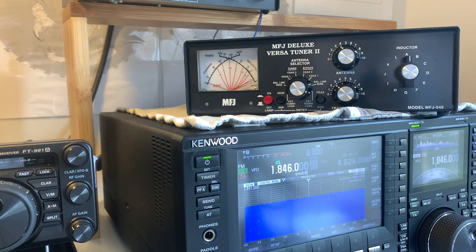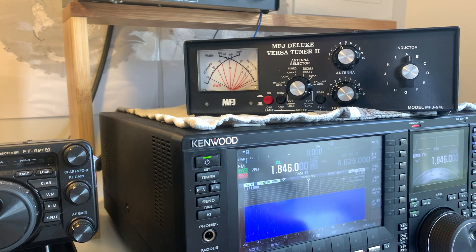So we've got the dummy load connected, the MFJ set to bypass, the rig on FM to give a carrier, on top band. I'll start transmitting and turn the power up to 200 watts and read the forward power needle on the MFJ. At the moment it's set at 5 watts — you may be able to see the needle, but I'll provide the narrative. Five watts on FM is actually reading 10 watts forward power on the MFJ. Let's turn the power up: 50 watts... 100 watts is reading 95, so it's pretty accurate.